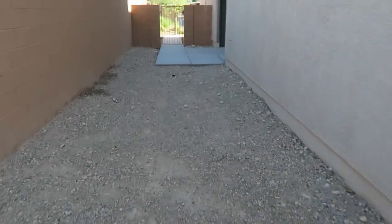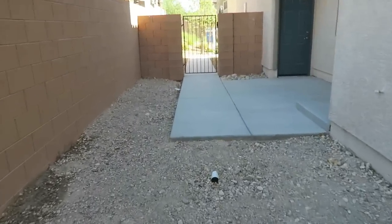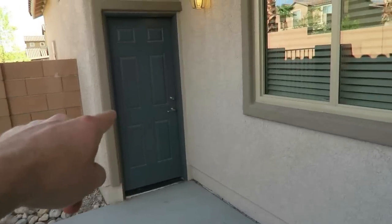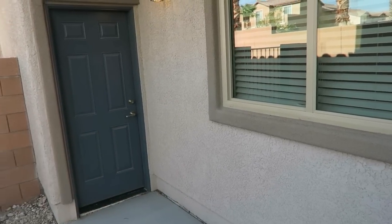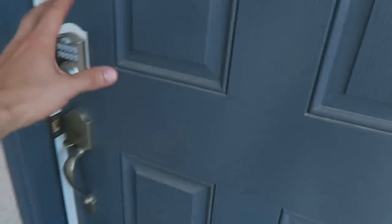We'll come around to the back to show you how we enter the casita. That right there is just the single-car garage door on this side — the one-car side — and the other part was the two-car side. We'll come in the door here and this is where you enter the casita.